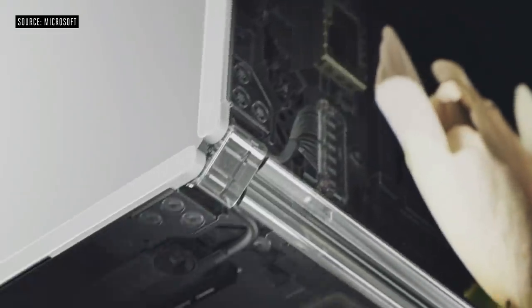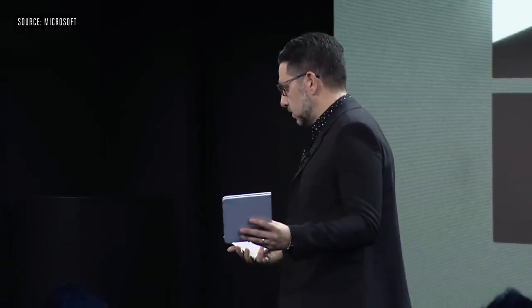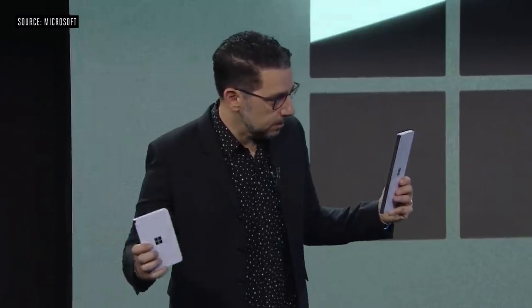Surface Duo will come holiday 2020. We are excited to see what you will do with dual screen devices both across Windows and across Android. We showed you today where Surface and Microsoft are. Thank you so much for having me today.